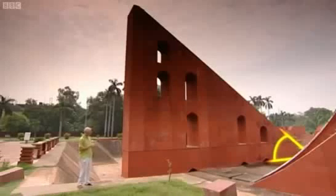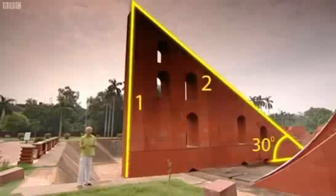For example, in this triangle, the angle is about 30 degrees. So the output of the sine function is a ratio of 1 to 2, telling me that this side is half the length of the longest side.